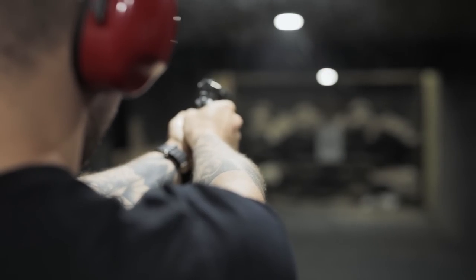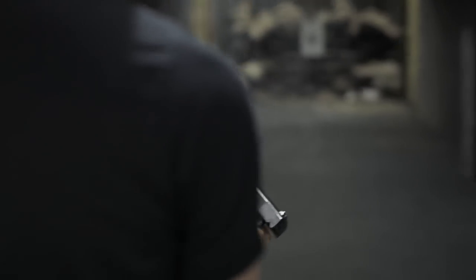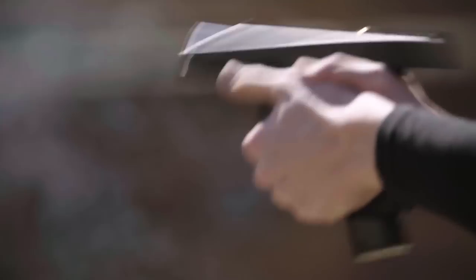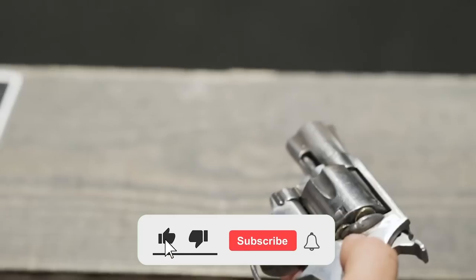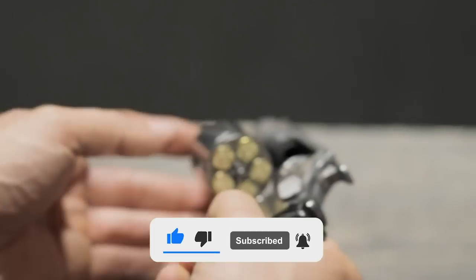Several companies continue to manufacture M1911-type models and they all sell well. Many consider it to be the finest handgun — and perhaps the finest gun — ever made. That's all for this video, folks. See you another time!